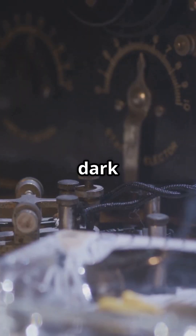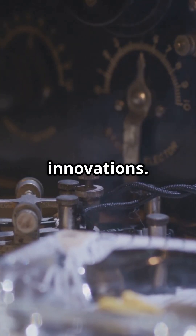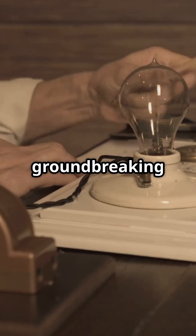Think of it like this: it was the spark that ignited the age of electricity. Without Volta's invention, we might still be living in the dark ages — literally. The voltaic pile paved the way for countless innovations. Everything from the telegraph to the smartphone traces its lineage back to this simple yet groundbreaking invention.